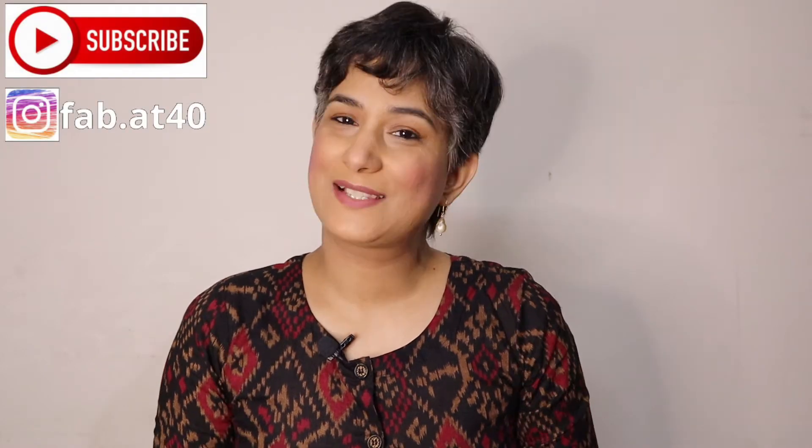Hi everyone, welcome to Fab at 40. I'm Divya. I create lifestyle, fashion, self-care and travel related content. If you're new to my channel please consider subscribing, and those who have been watching me, thank you so much for joining back. Today's video is a jewelry haul — an earrings haul to be exact. Festive season is around the corner.